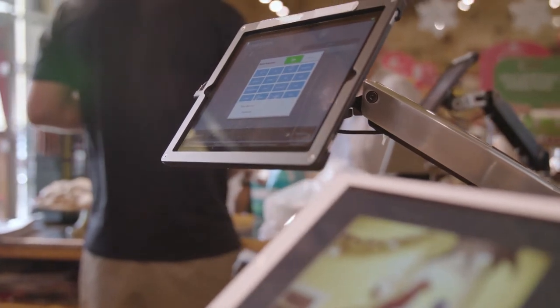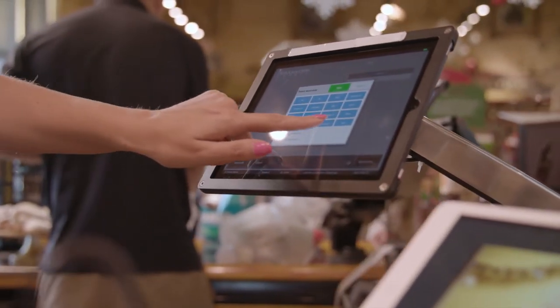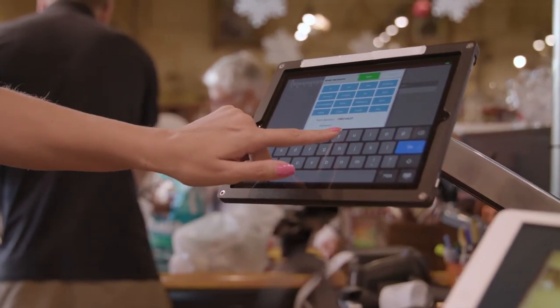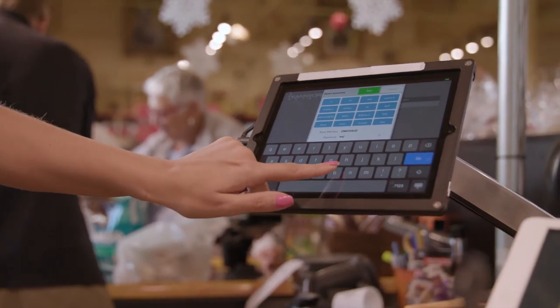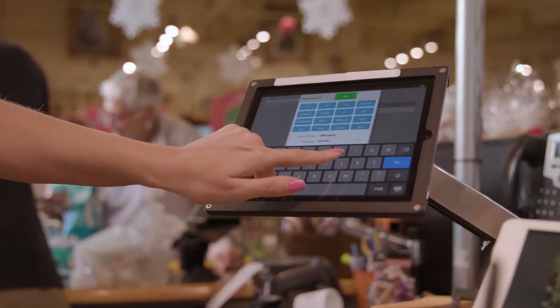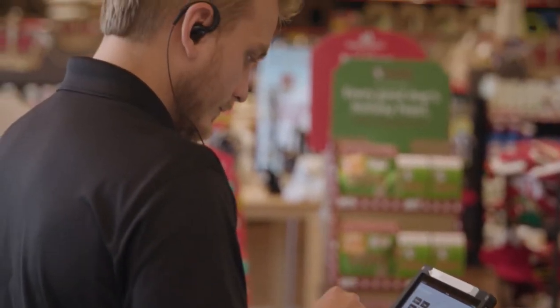We chose Teamwork Retail because of features such as being iOS-based and more intuitive, in addition to it being a multi-store and multi-app platform that can manage several different aspects of our business. The iPads can be loaded in the corporate office before we even walk into the location, and then it's just a matter of syncing different devices to it. It's a very simple process to install.